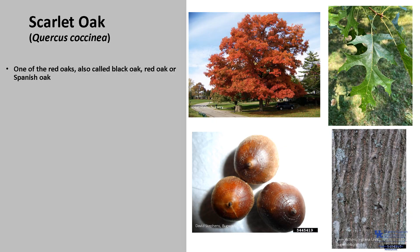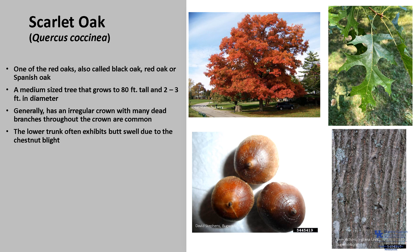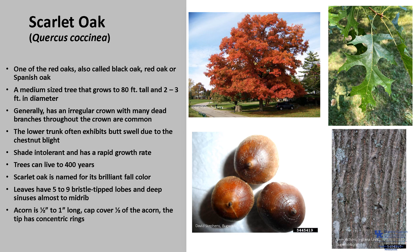Scarlet oak, Quercus coccinea, is part of the red oak group, also called black oak, red oak, or Spanish oak. It is a medium-sized tree that typically grows to about 80 feet tall and two to three feet in diameter. It generally has poor form with an irregular crown and many dead branches. The lower trunk often exhibits butt swell and can be a good identifying characteristic in the woods. It is shade intolerant with a rapid growth rate, and trees can live to be about 400 years old. Scarlet oak is named for its brilliant fall color, and the acorns are eaten by a variety of wildlife. The leaves usually have five to nine bristle-tipped lobes with very deep sinuses almost all the way to the midrib. The acorn is one-half to one inch long, the cap covers about half the acorn, and the acorn tips have concentric rings. The bark is grayish-brown and smooth when young, darkening and breaking into irregular ridges as it ages.